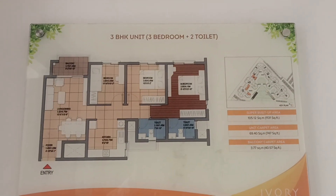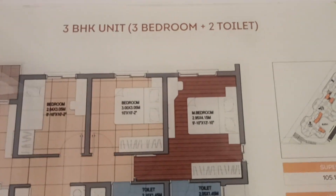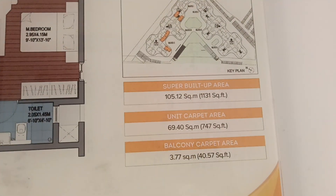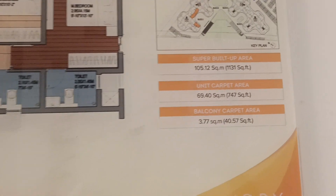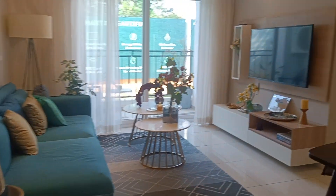Hello and welcome to Excel Prop Marketing Services. We are looking at a 3 BHK with two washroom unit, 1131 square feet — a proper 3 BHK. Let's look at the sample model apartment of Ivory.